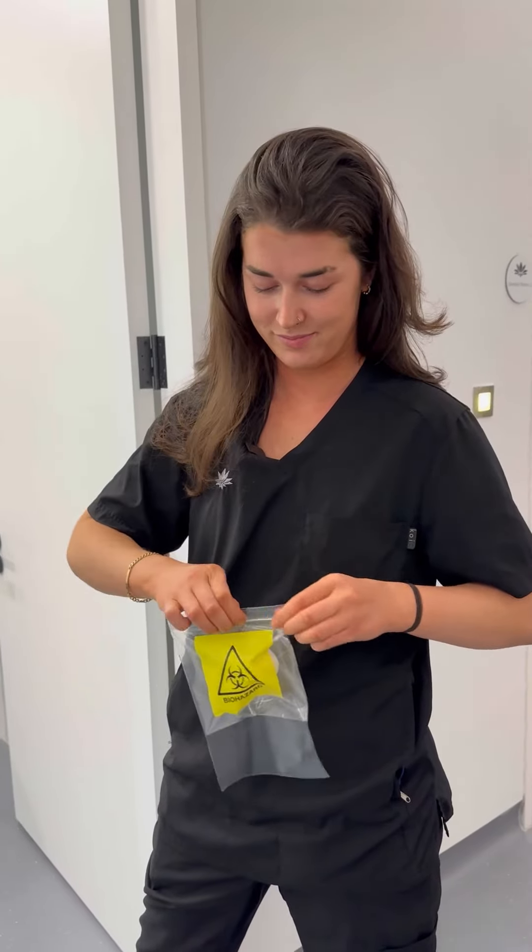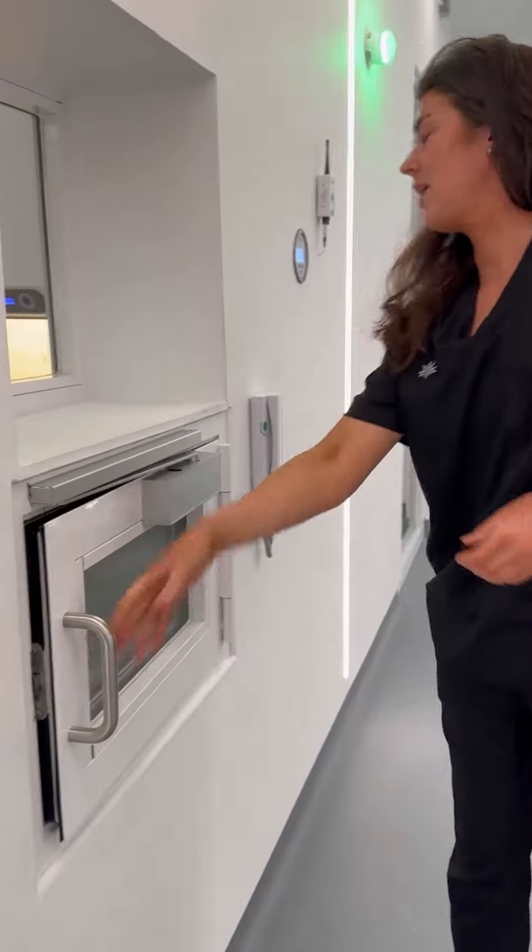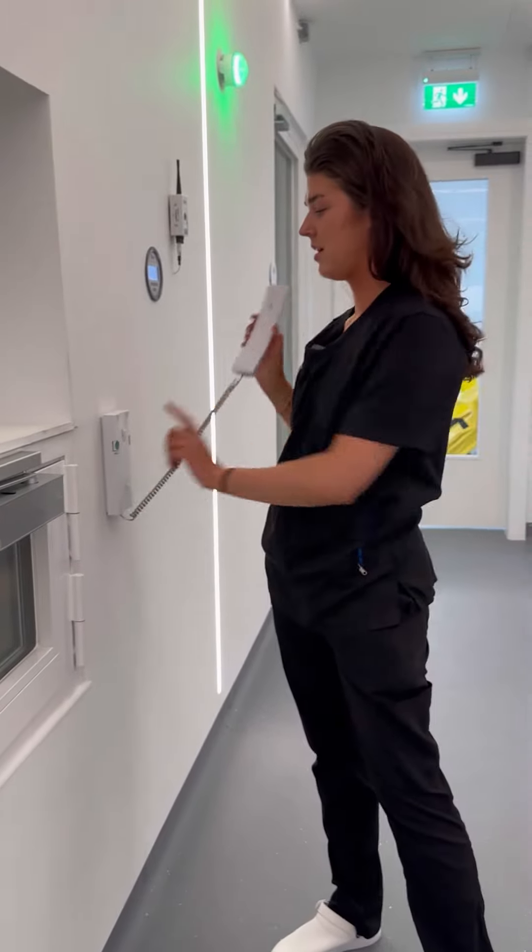Once you've produced your sample in the pot, you'll place it into the biohazard bag and close it. Then we'll go over to the hatch here where you'll place it in the hatch.